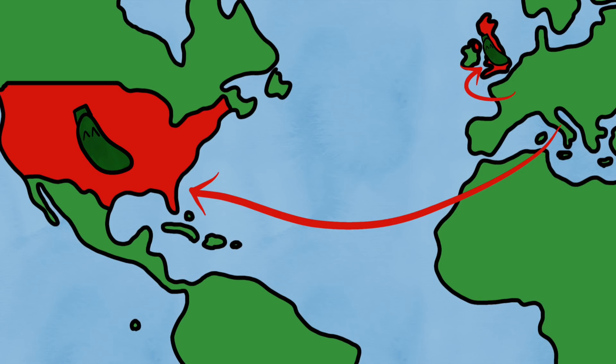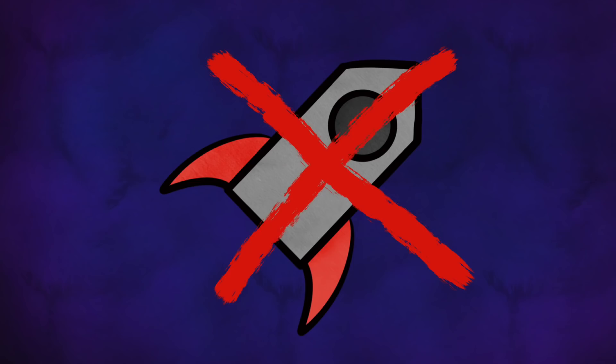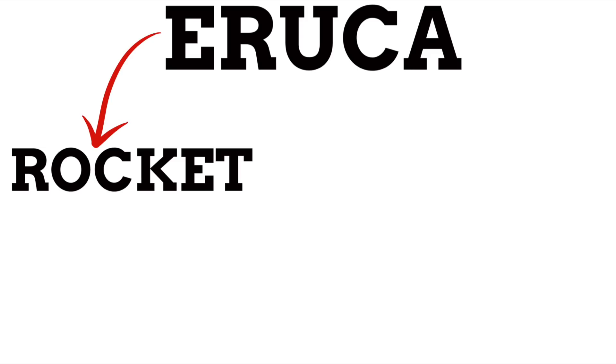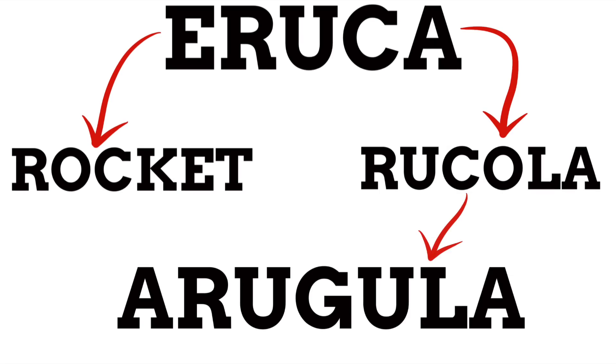Next up is a type of edible green that here in the UK we call rocket, while in the US it's known as arugula. As cool as the name rocket is, it has nothing to do with rockets that fly to the moon. Both names come from corruptions of an older name, both arriving from the Italian peninsula. 'Rocket' is a corruption of the Latin name 'eruca,' which to the Romans was a type of cabbage. This Latin name then created the Italian 'rucola,' which came to the USA with Italian migrants and was corrupted into 'arugula.'